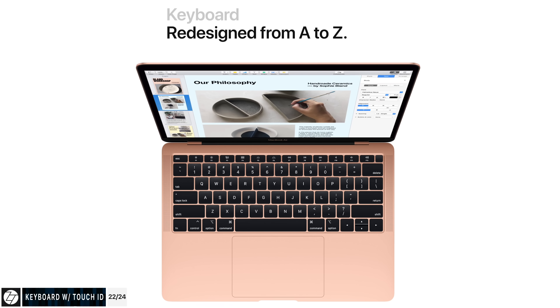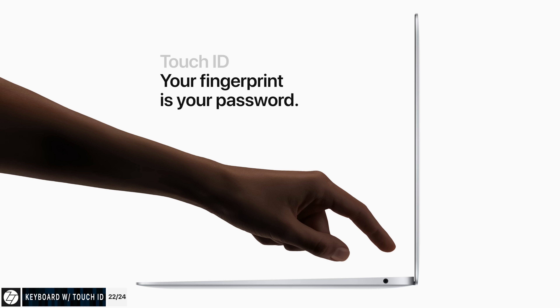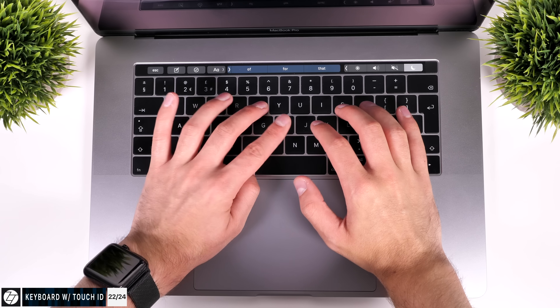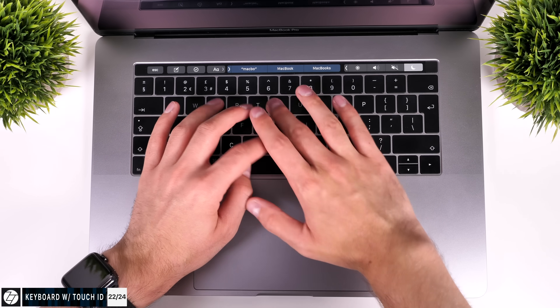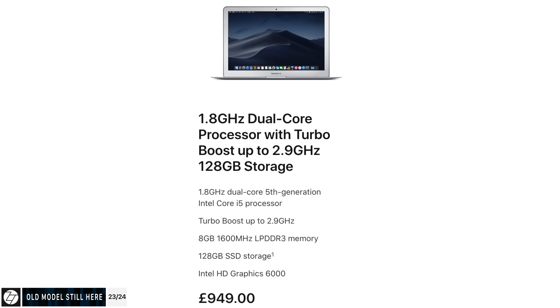We now get the third-generation butterfly mechanism keyboard, which is much better than the second gen found on the 2016 MacBook Pros or the first gen on the 2015 12-inch MacBook. We don't get a Touch Bar, but we do get Touch ID. If you're coming from an older generation MacBook Air, it will take some time to get used to the new keyboard because there is almost no key travel — but it can be more accurate. Also, for some reason Apple is still selling the previous generation MacBook Air, now reduced by just $50 to around $950.